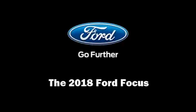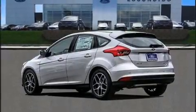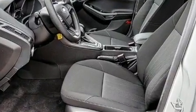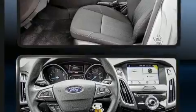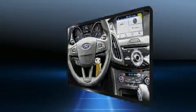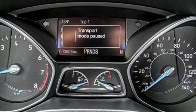Familiarize yourself with the 2018 Ford Focus. This four-door, five-passenger hatchback offers the features and options for which you've been searching. It features a front-wheel drive platform, an automatic transmission, and a two-liter four-cylinder engine.